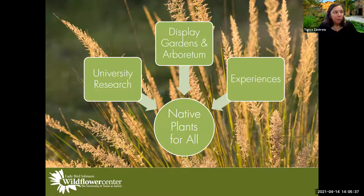We have display gardens and an arboretum here on site — 284 acres in total. We also host experiences, which includes education, events, and volunteering. Under 'native plants for all,' we want our garden to be for everybody — we want everyone to feel welcome, invited, and to enjoy our garden.